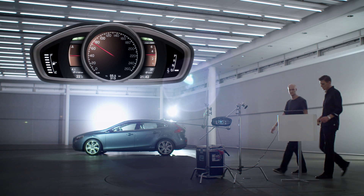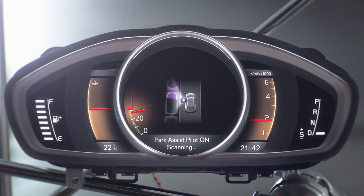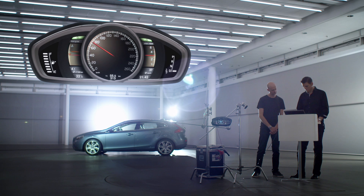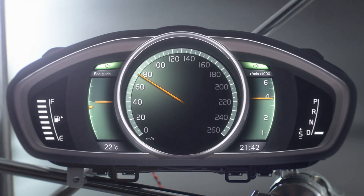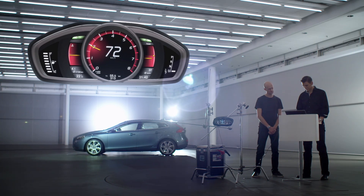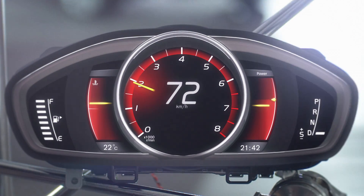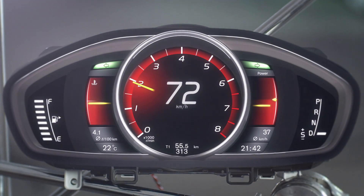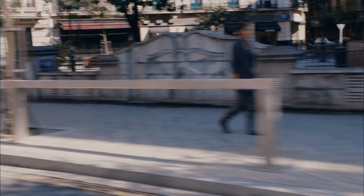The driver can choose between three modes. Elegance, a more classic layout for the perfectly comfortable ride. ECO for green driving, focusing on fuel efficiency with a clean fresh appearance. And Performance, focusing on the centered rev counter for optimized, powerful driving. Each mode brings not only a different layout, but also different functionality adjusted to the driving situation.